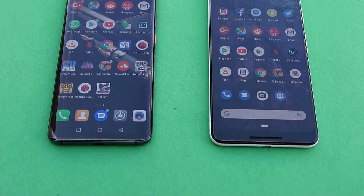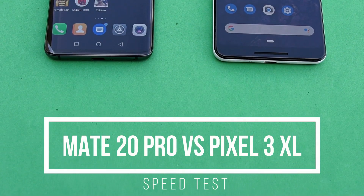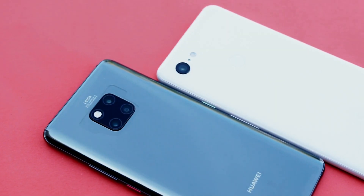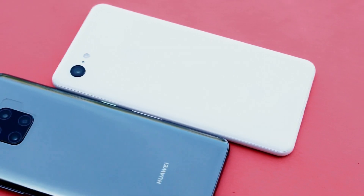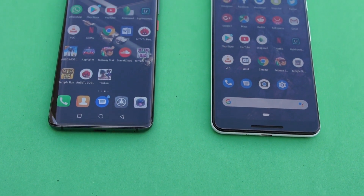This is the speed test between the Huawei Mate 20 Pro and the Google Pixel 3 XL. This battle is taking place between the 7nm Kirin 980 and the 10nm Snapdragon 845. The ultimate competition is happening between a RAM of 6GB and 4GB. The involved GPUs are Mali G76 MP10 and the Adreno 630.